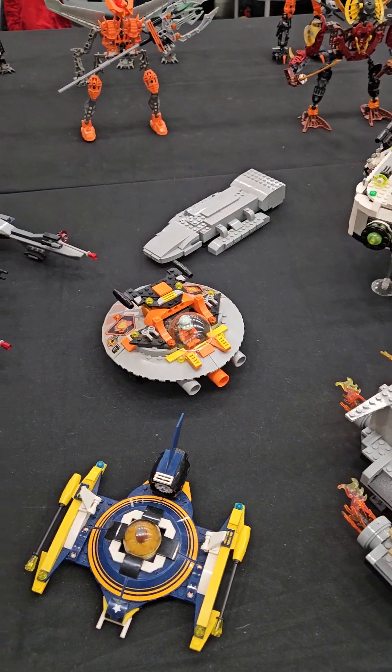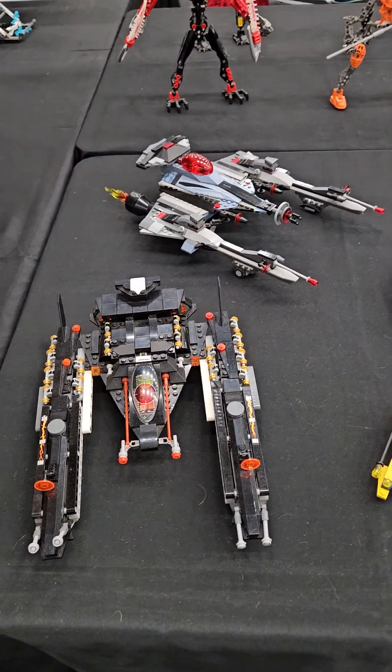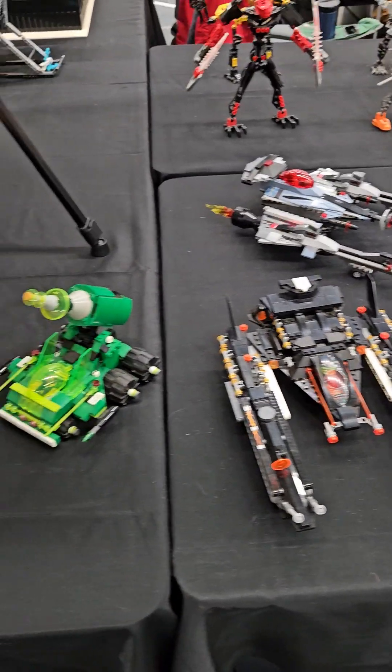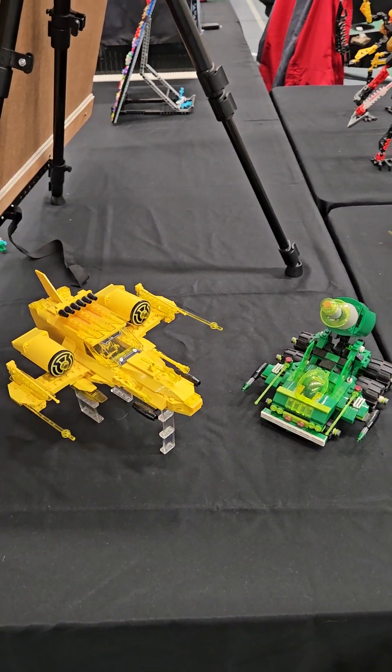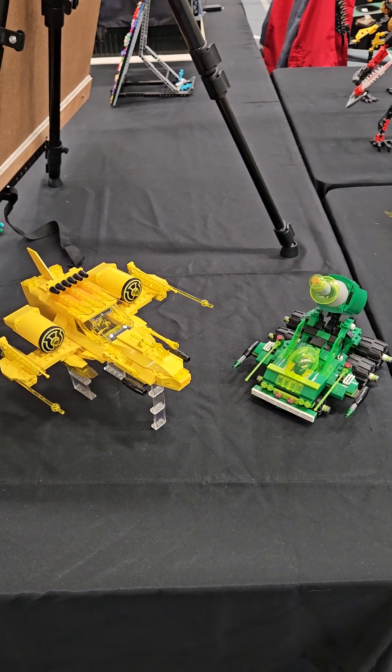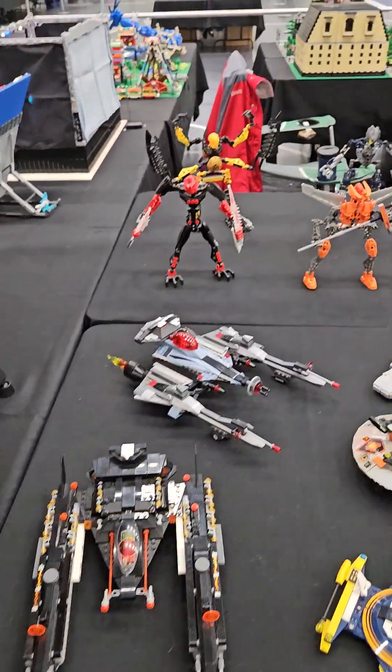Battlestar Galactica in the back — small one — and a couple of Vipers. This is a Green Lantern and Sinestro set that we put together.